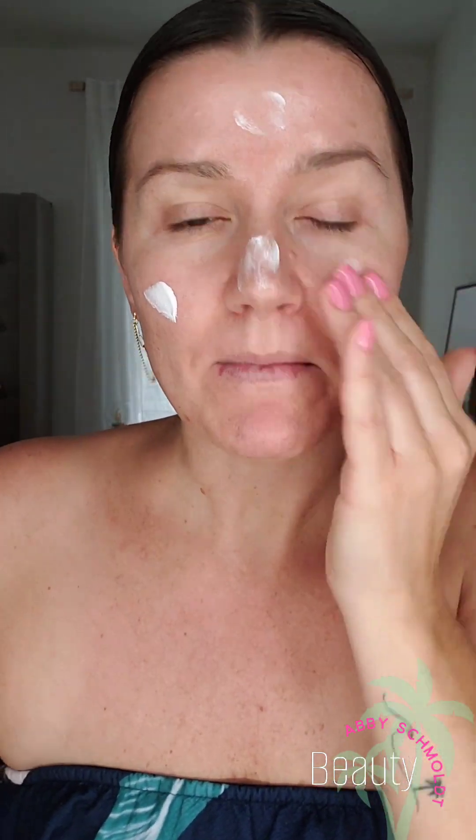Okay, makeup time! First, some hydrating facial sunscreen because we're going to be eating outside, so getting that SPF 20 on. My daytime moisturizer also has a mechanical sun shield, as well as my foundation, so I'm going to have an SPF 20 plus an SPF 30 equivalent mechanical sun shield.